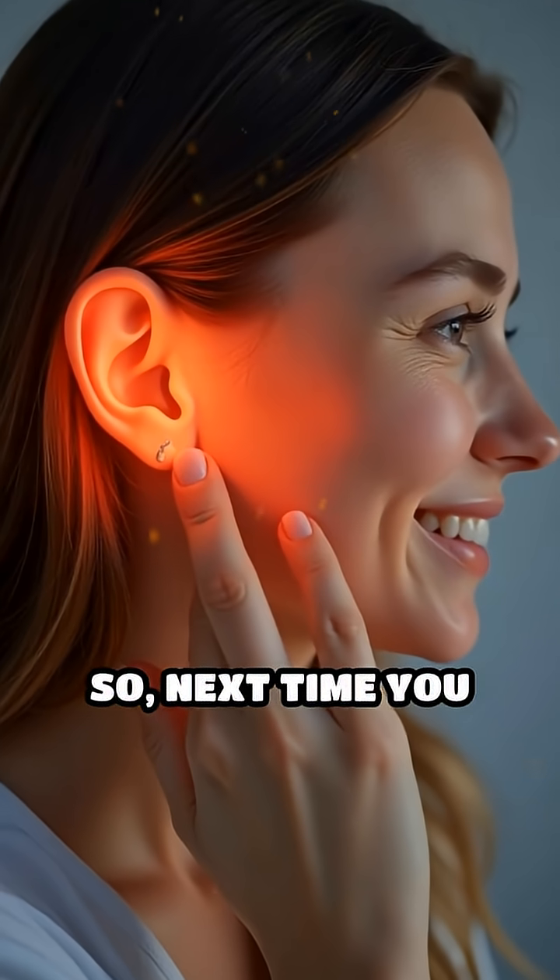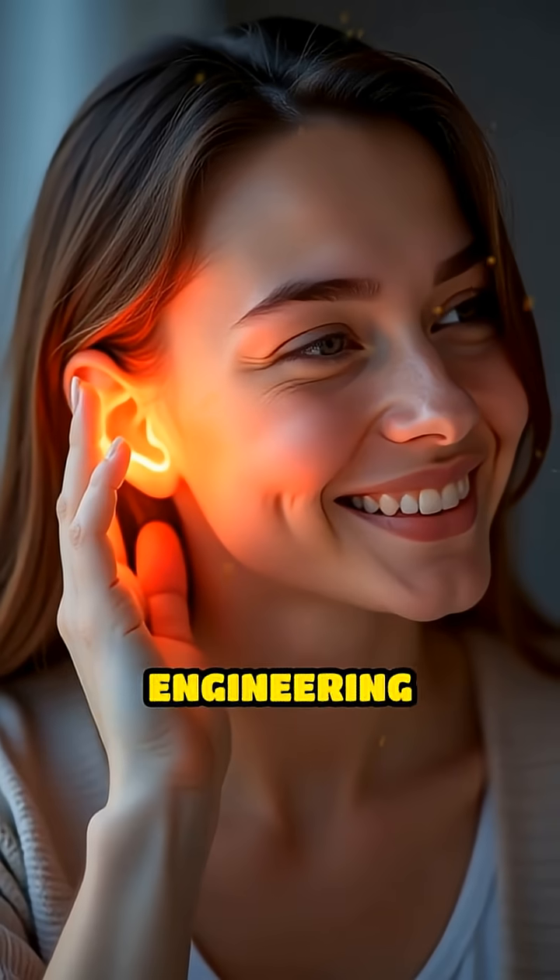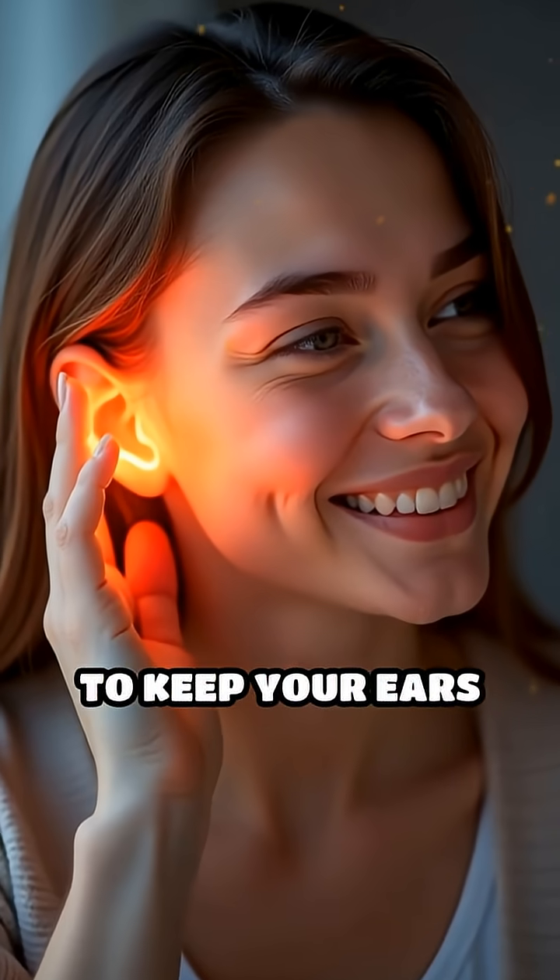So next time you spot earwax, remember — it's not a sign of poor hygiene, but a marvel of natural engineering, working quietly to keep your ears healthy and protected every day.